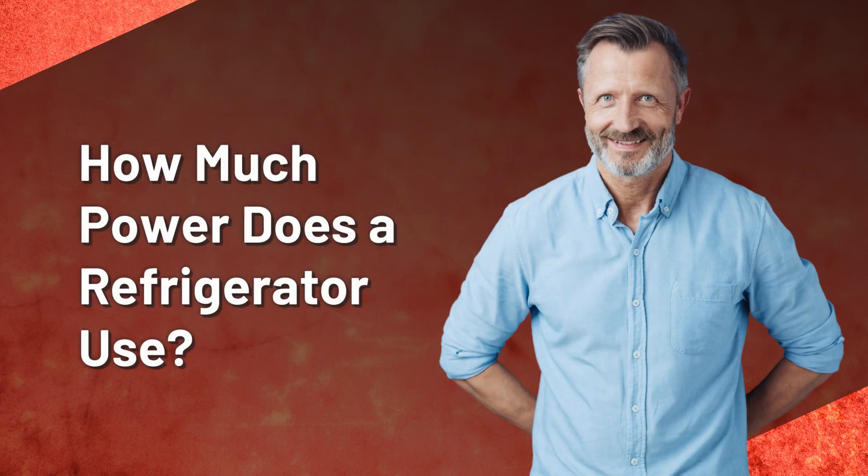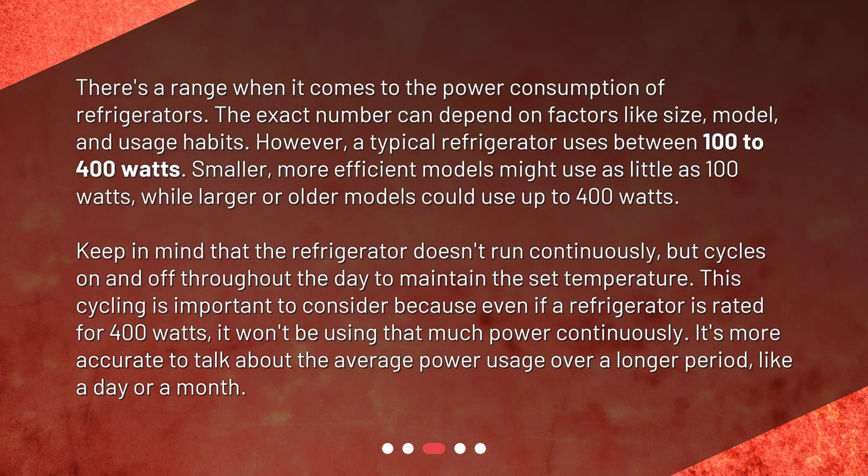How much power does a refrigerator use? There's a range when it comes to the power consumption of refrigerators. The exact number can depend on factors like size, model, and usage habits.